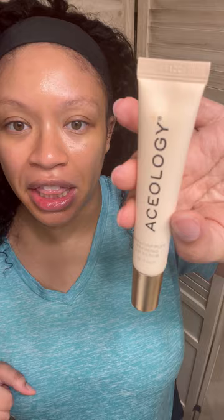This is the Aceology Passion Fruit Refining Lip Scrub. This is what it looks like. It smells divine. They just have to figure out something with the formula because I don't want my lips to feel greasy after a lip scrub.